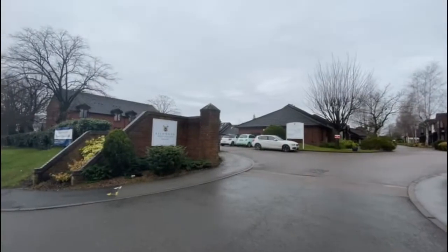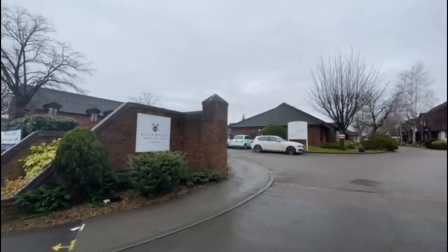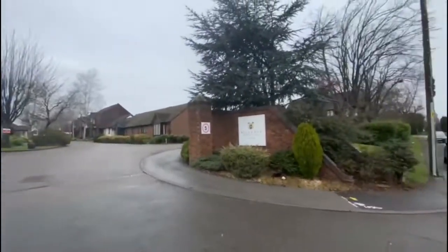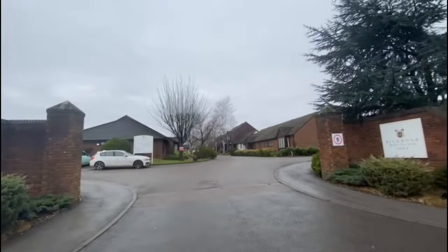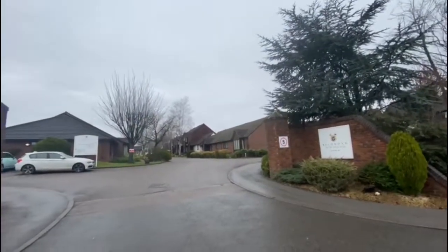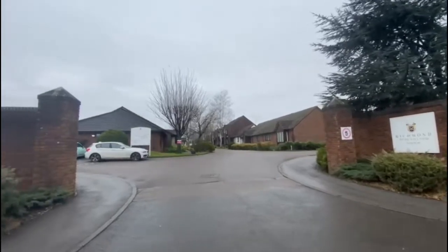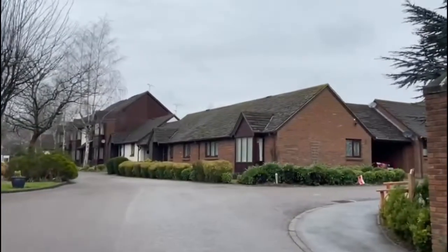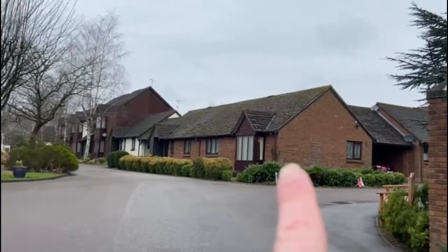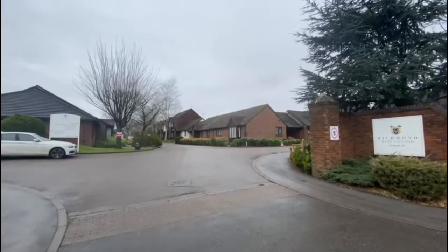I'll just turn the camera around and show you whereabouts we are. We are on Bede Village in Bedworth and this is a really nice retirement development. It's got a few bungalows, terrace properties and apartments. We're just about to put number eight Larkspur Court on — that bungalow there — which is a two bedroom semi-detached bungalow as you come in to Bede Village.